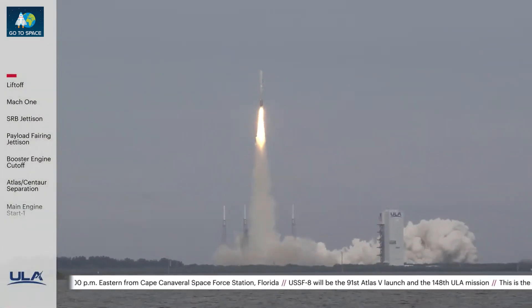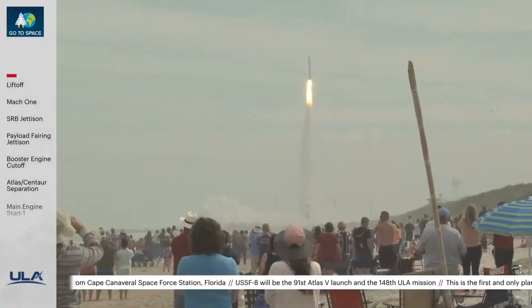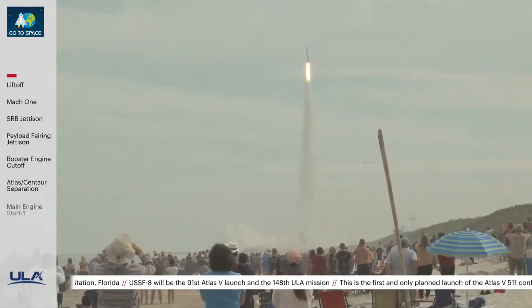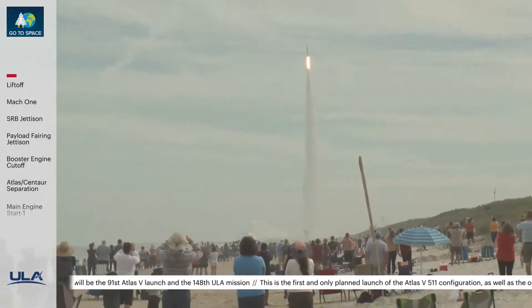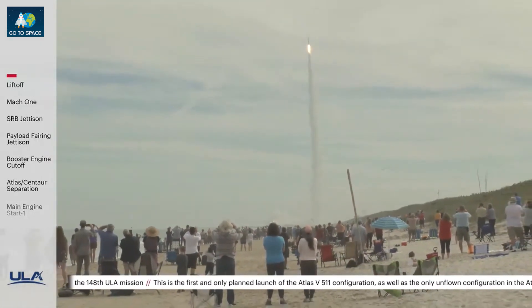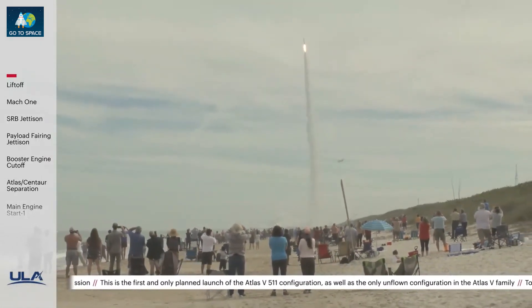Now 10 seconds into flight, vehicle is beyond the pitch-over maneuver, body rate responses look good. We are now hearing the voice of Patrick Moore providing launch vehicle ascent data. Now 20 seconds in, R-188 parallel utilization system has gone to closed-loop control system, response looks good.